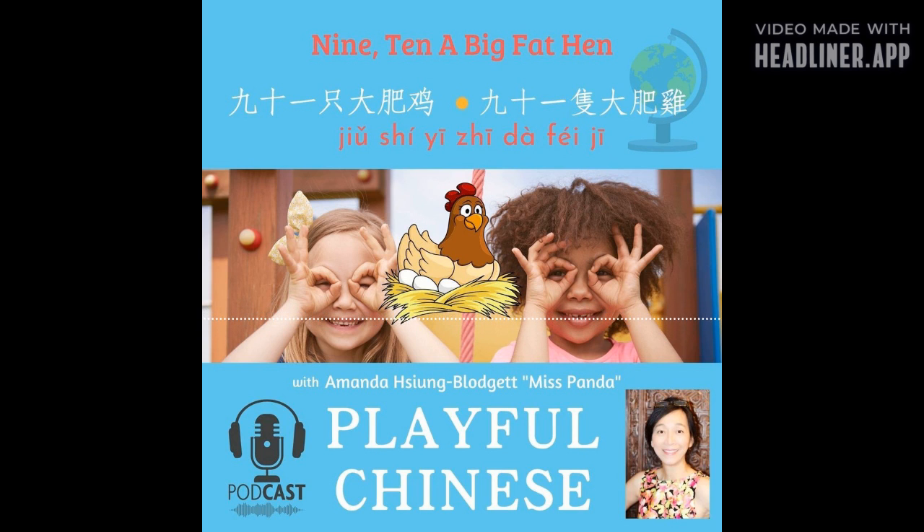I see you know this nursery rhyme: 1, 2, Buckle my shoe; 3, 4, Shut the door; 5, 6, Pick up sticks; 7, 8, Lay them straight; 9, 10, A big fat hen. Now I'm going to read this nursery rhyme in Mandarin. Listen carefully and see if you can catch all the expressions you have just heard. Let's start! 开始!